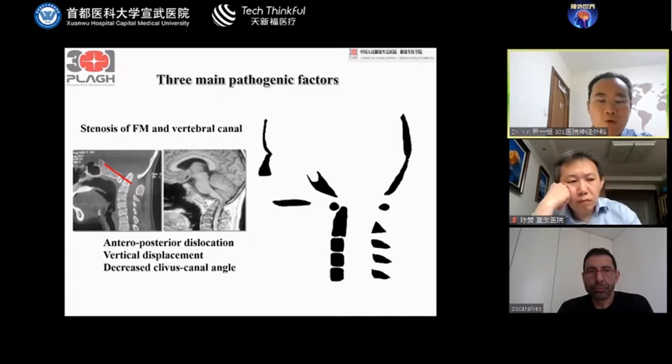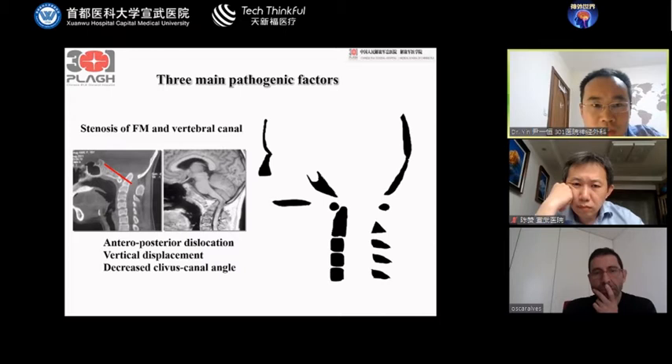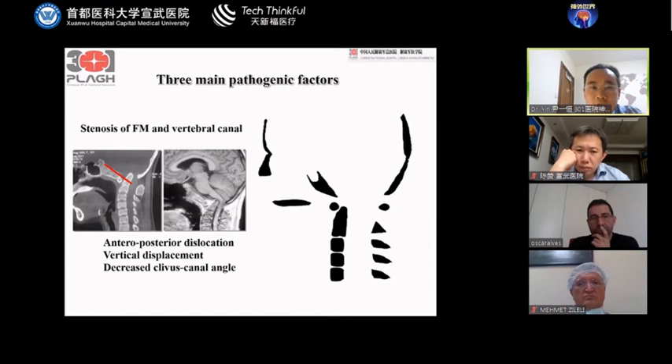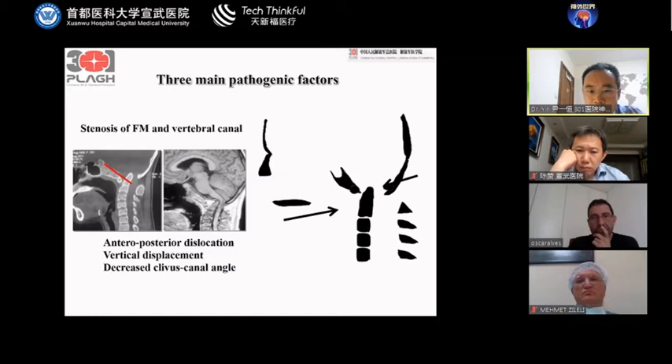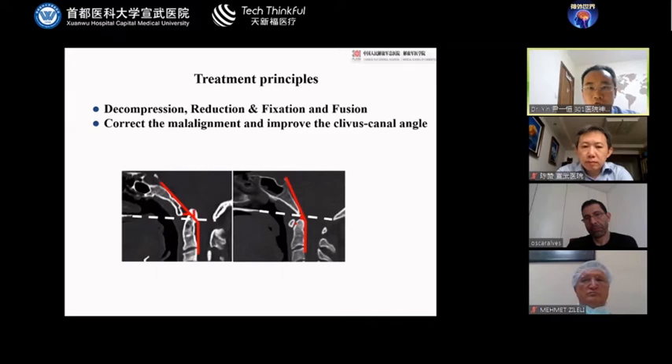The main problem of this disease is the osseous abnormality and the vertical dislocation, which causes stenosis of the foramen magnum and the vertebral canal. There are three main pathogenic factors, including the anterior-posterior dislocation, the vertical displacement, and the decreased clivus canal angle. The third one is often neglected by many surgeons.